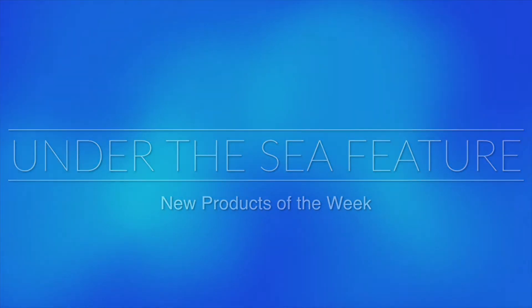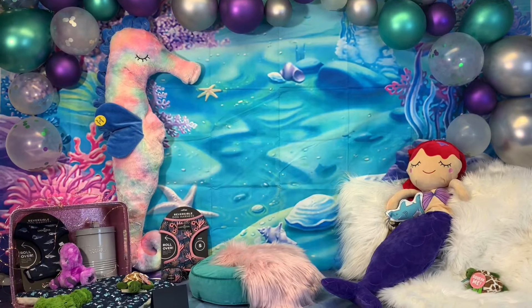Welcome to Lakewood Pet Boutique. This week we are presenting Under the Sea. Here are some of our featured products of the week.